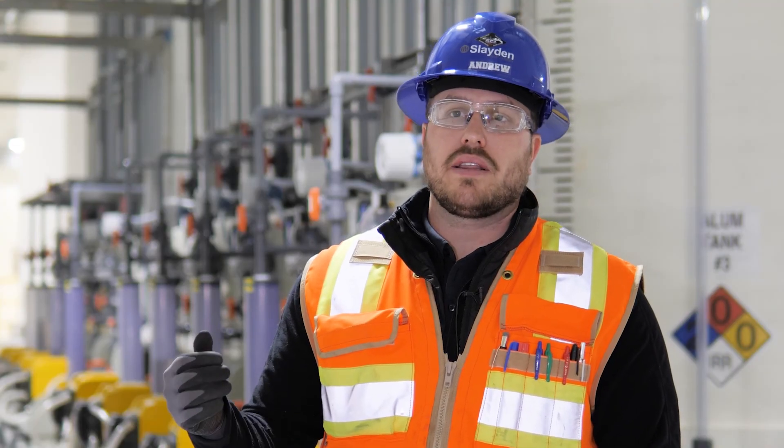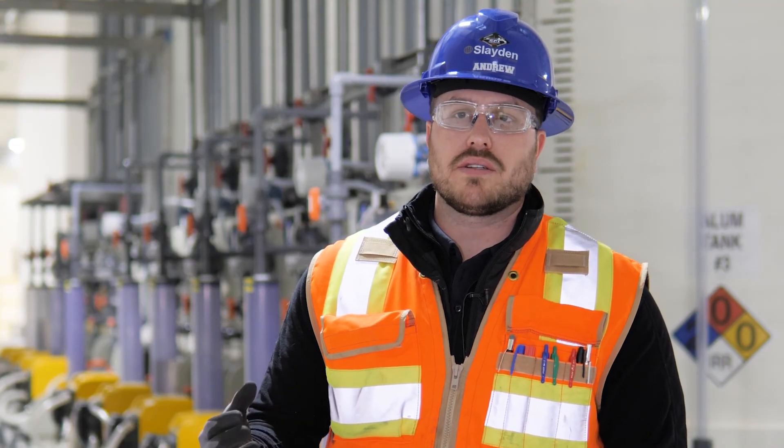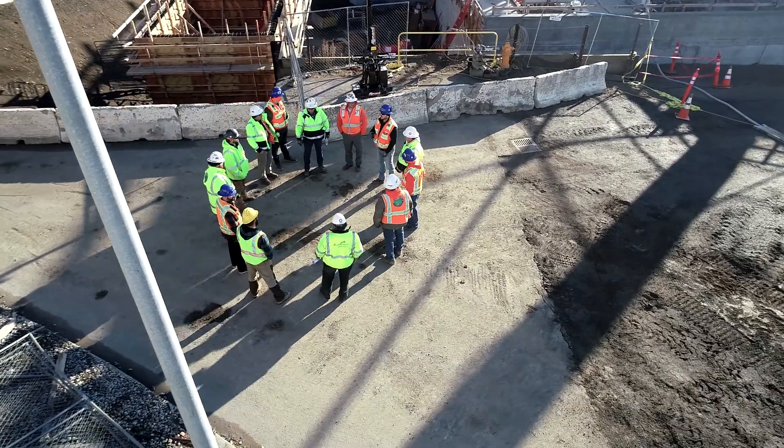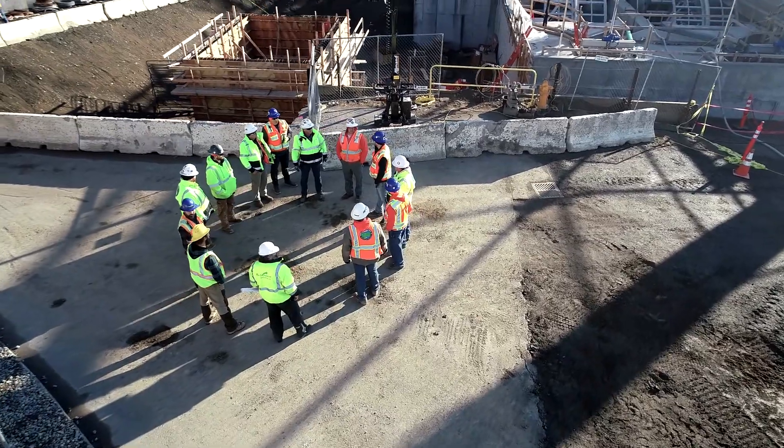The GCCM contracting method allows us to work together as a team — both the construction team, the owner, and the engineer — in collaboration to solve problems that benefit schedule and budget, and it also allows for a much more enjoyable workplace.